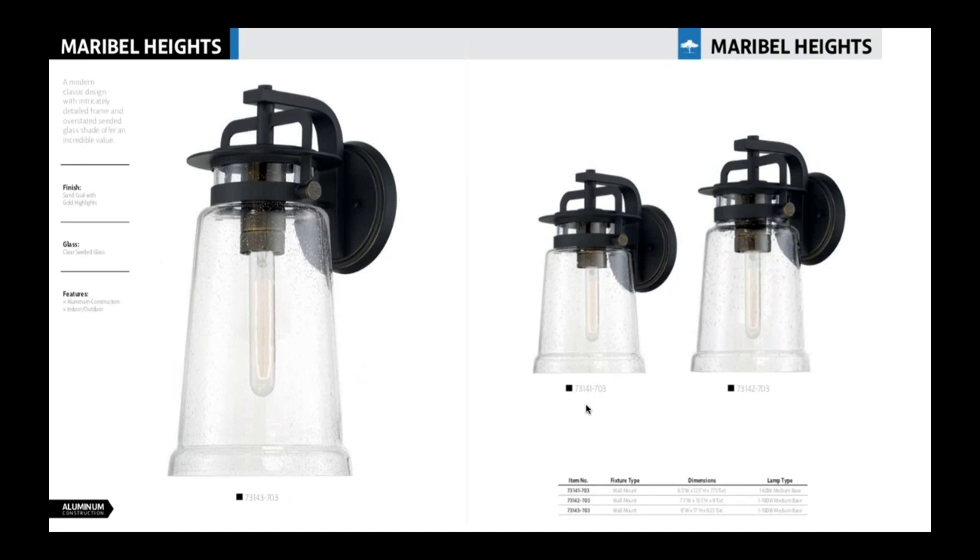Then we have Maribel Heights — a soft retro lantern style with seeded glass. It's a coal finish with a light distressed gold accent coming through.